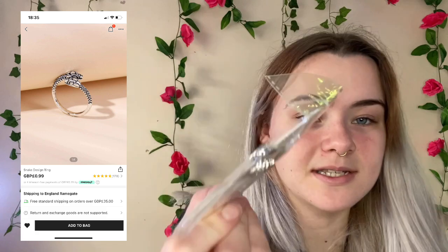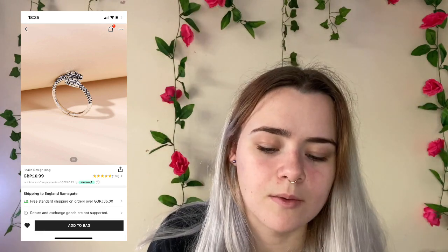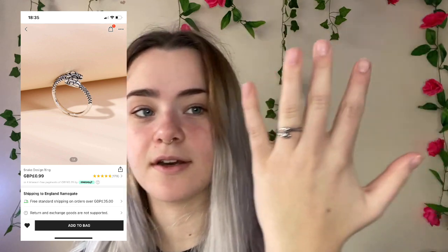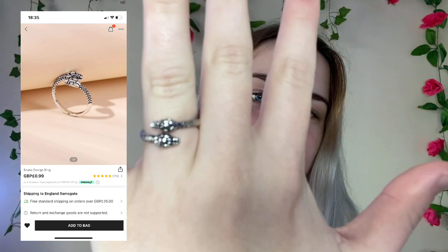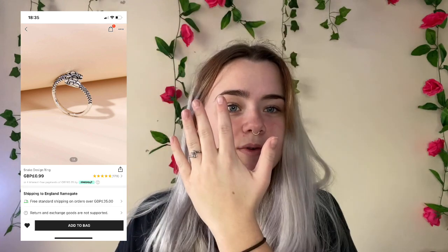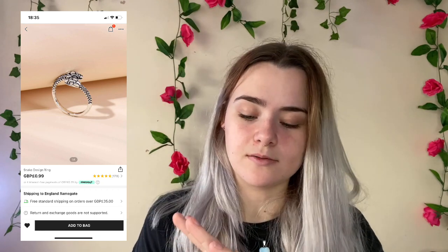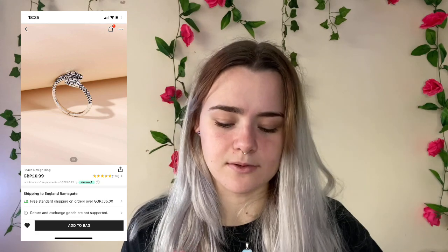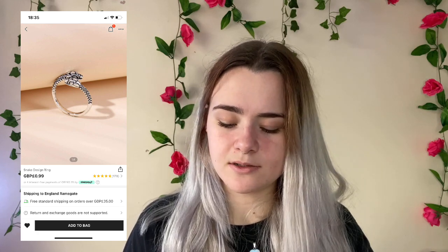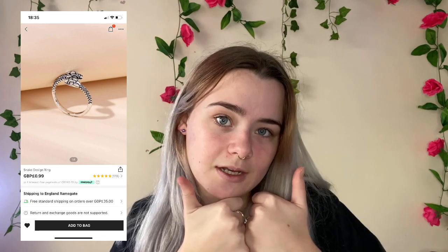I got this snake ring — it's one size. Let's see if it fits. It doesn't fit my fingers but it fits this finger on my right hand. It's pretty cool and actually quite comfortable, though it's not stretchable so bear in mind it's one size. This was only 78p, originally 99p. It fits perfectly on this finger so I'm giving it a 10 out of 10.